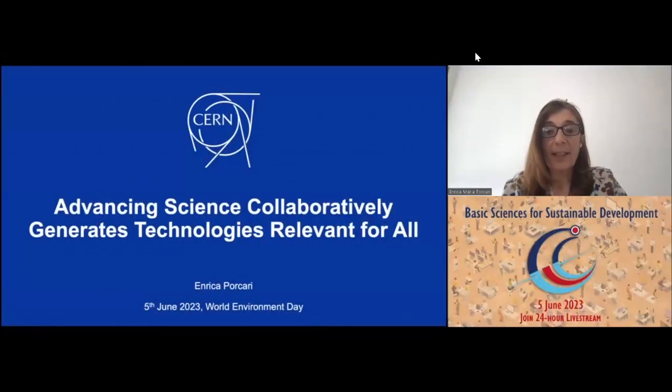Good afternoon, everybody. I'm Enrica Porcari. I'm the head of the IT department here at CERN in Geneva. I'm going to talk to you about advancing science collaboratively, and how it generates technologies that are relevant for all.